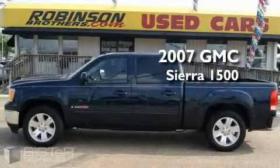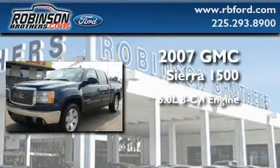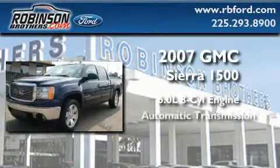This is a 2007 GMC Sierra 1500. It features a 6.0 liter 8-cylinder engine and an automatic transmission.